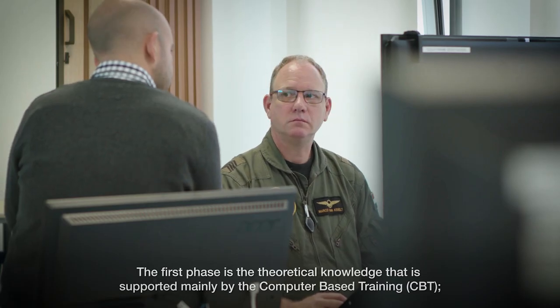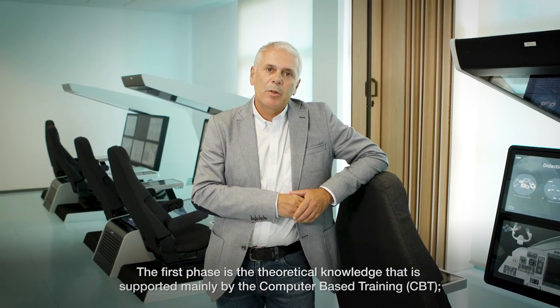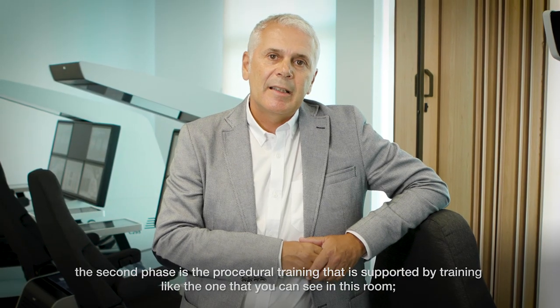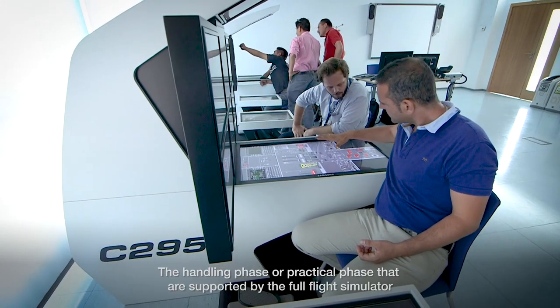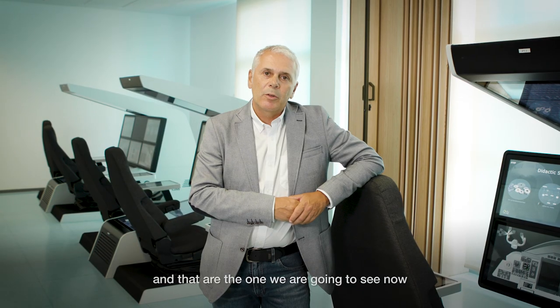The first phase is the theoretical knowledge, which is supported mainly by the computer-based training, the CBT. The second phase is the procedural training, supported by training aids like the one that you can see in this room. And the handling phase, or the practical phase, which is supported by the simulator — the ones that we are going to see now.